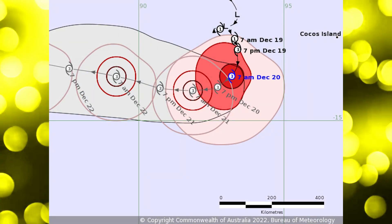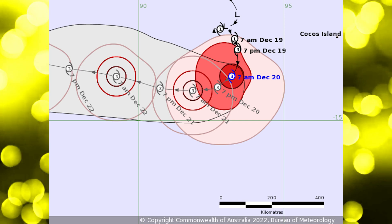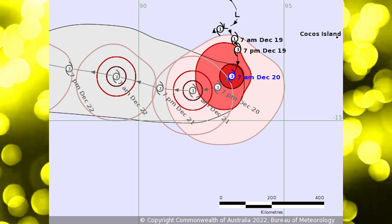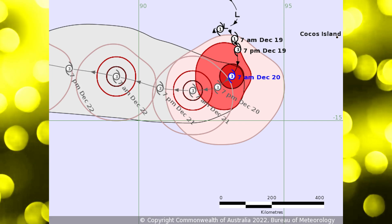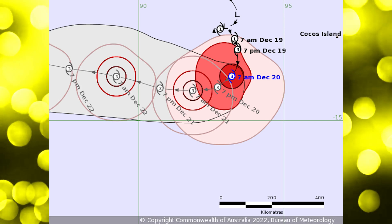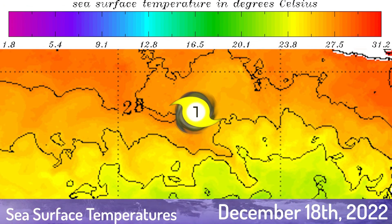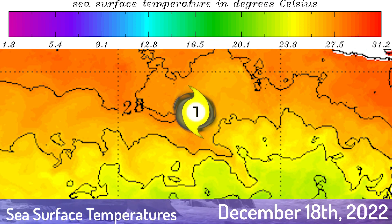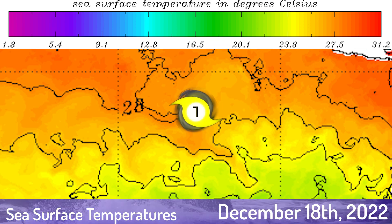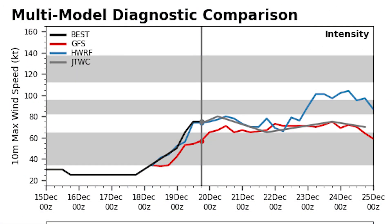Here's the cone courtesy of the Australian Bureau of Meteorology. As you can see, it says Category 3 — that's using the Australian scale. This system is expected to continue to curve southward, curving southwest and eventually to the west as well. The sea surface temperatures look relatively favorable, around 28 degrees or so. As the system continues south it will encounter cooler waters, but still favorable enough for intensification.